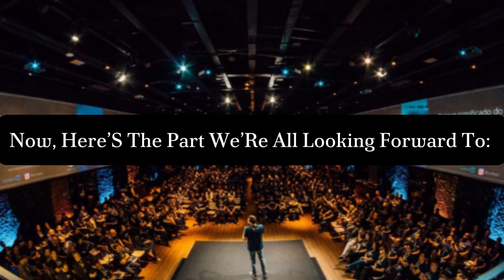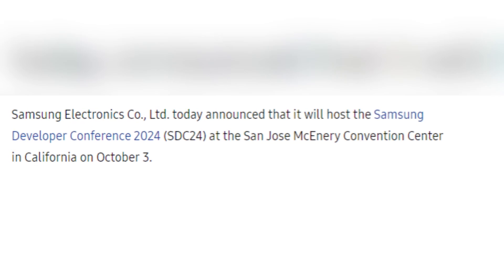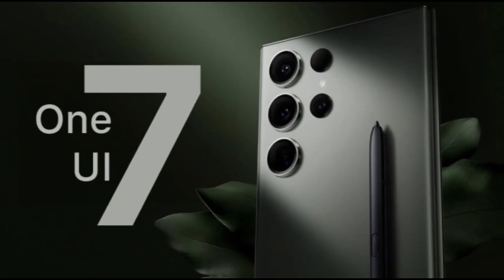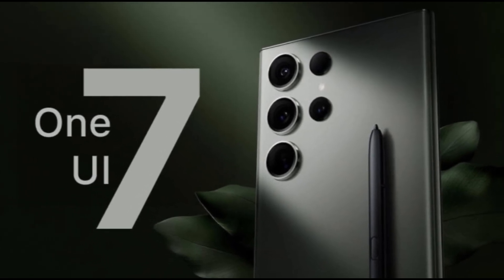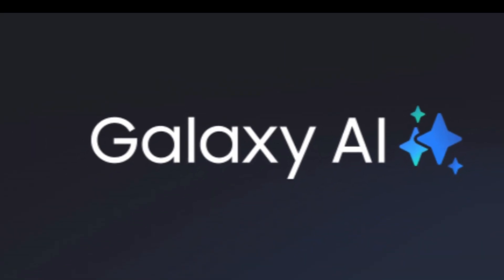Now, here's the part we're all looking forward to: the Samsung Developer Conference 2024, or SDC24. It's scheduled for October 3 at 10 o'clock AM PT, and expectations are sky high. Many are anticipating that this event will finally unveil what One UI 7 has in store for users. During the keynote, Samsung is not only expected to showcase One UI 7, but also to highlight a host of other innovations.